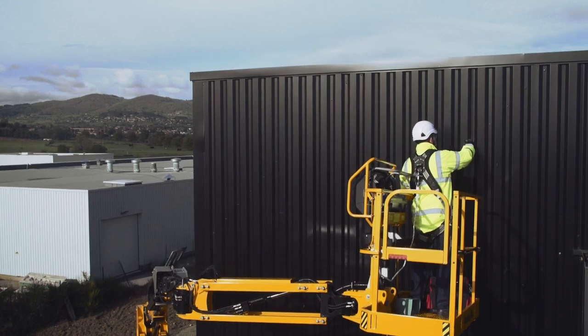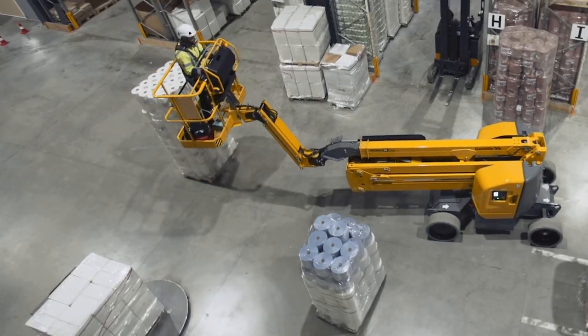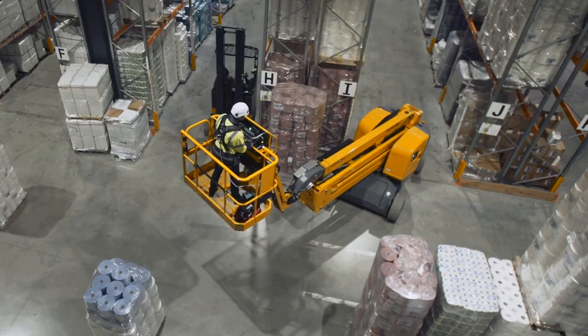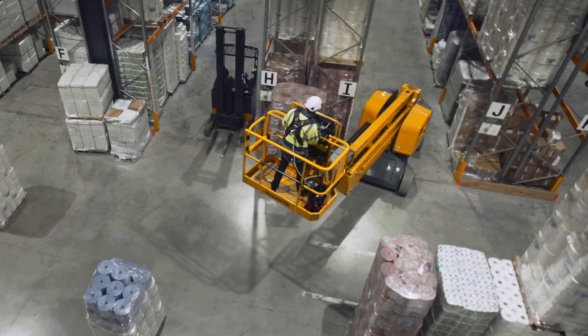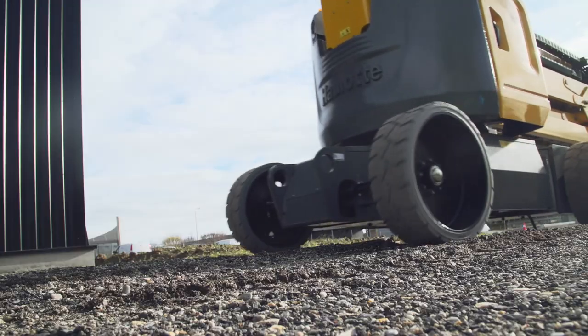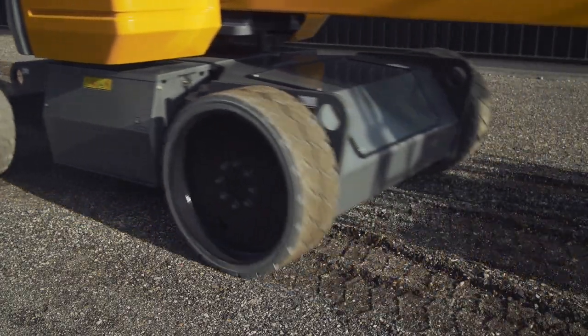Rated for indoor and outdoor use, the Sigma 46 boosts productivity anywhere the job is located. For increased confidence working in tight spaces, the tight turning radius and true zero tail-swing turret design minimizes the risk of accidental obstacle contact. The large, solid industrial tires and seven-inch ground clearance make it easy to get to work.